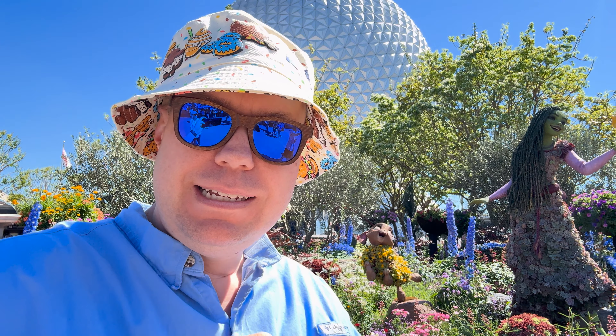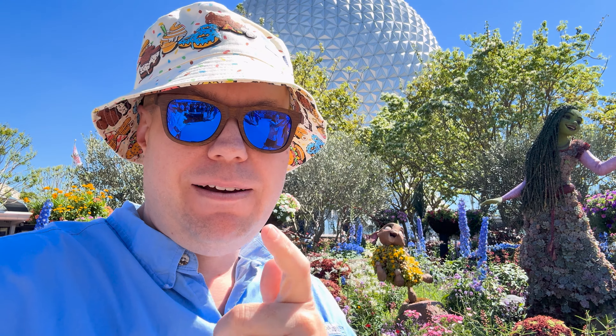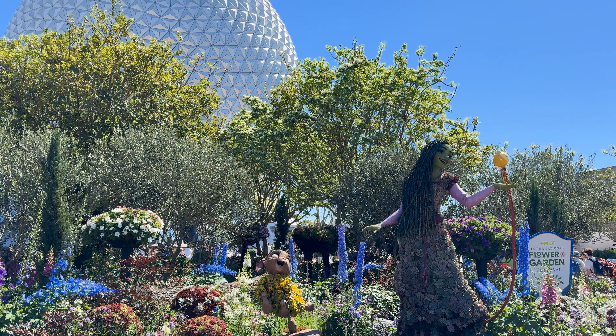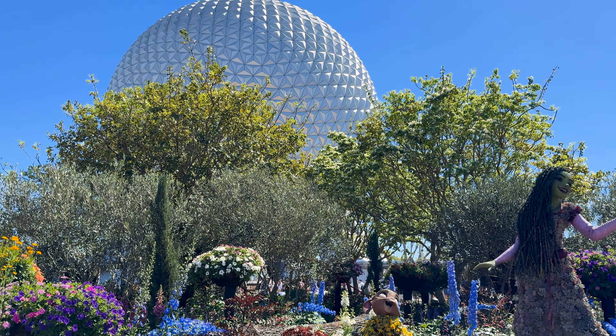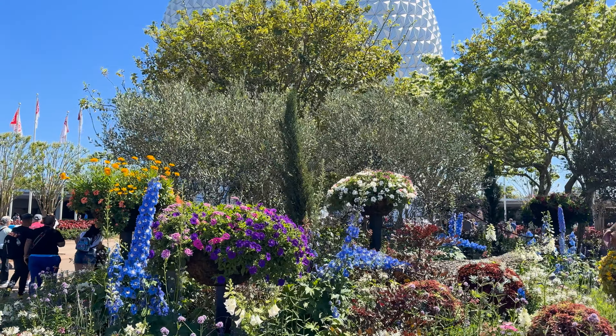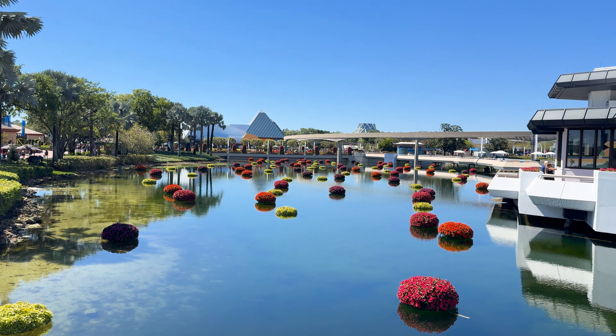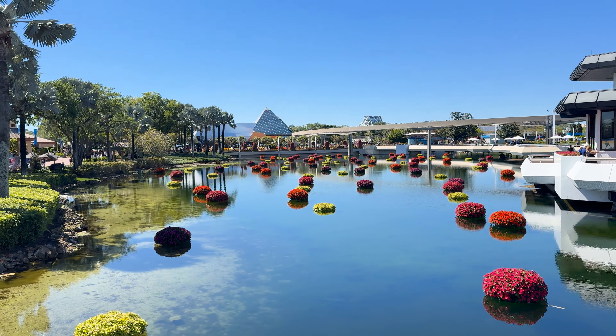Everyone, we are here at Epcot getting ready to grab some dinner at Via Napoli and see what else we can get into. I just love Flower and Garden getting to see all of this — look at that, so awesome. I just love how they've got the little flower beds here.